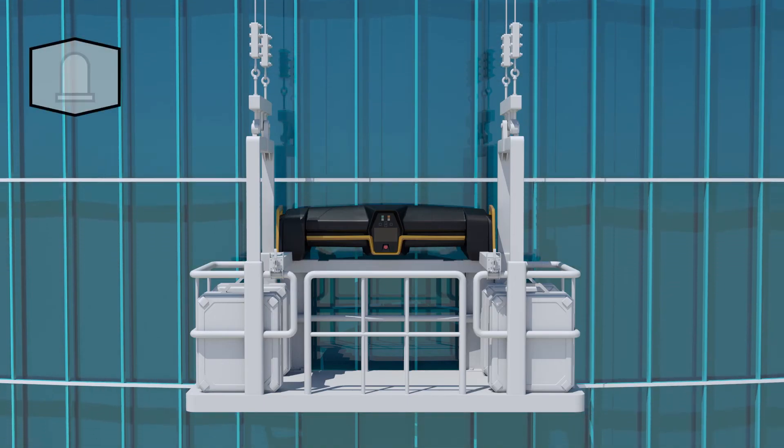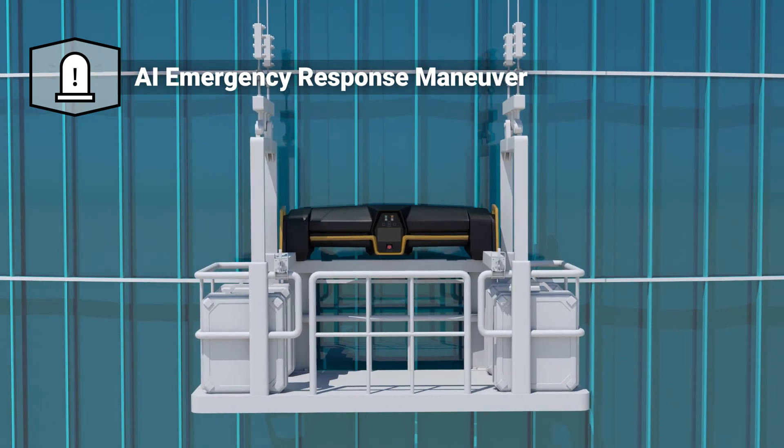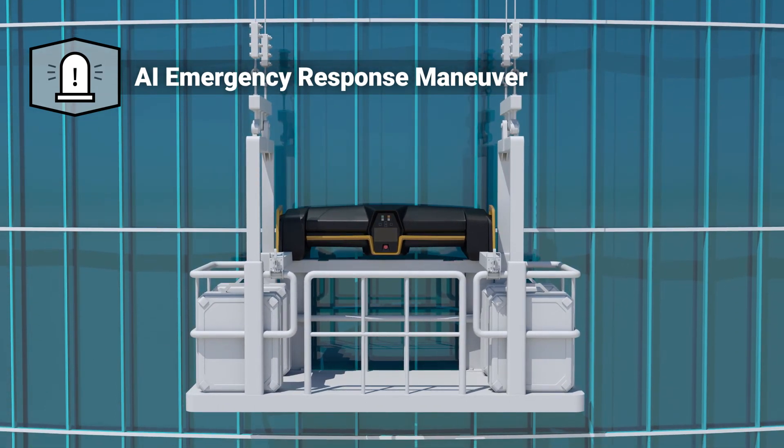In case of an emergency, Adelstro's AI ERM automatically shuts down the operation, averting damage to the building.